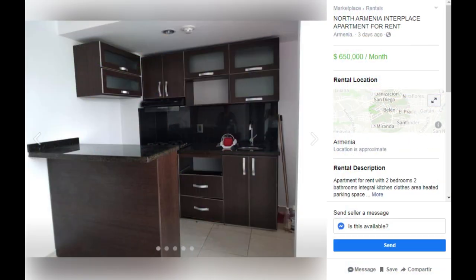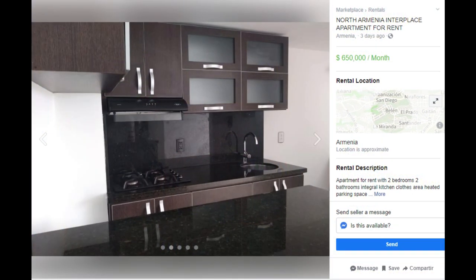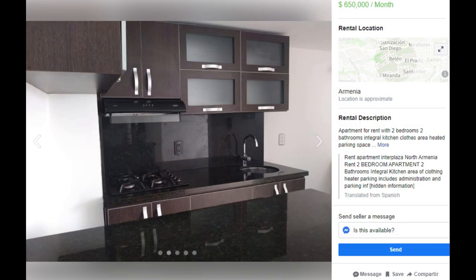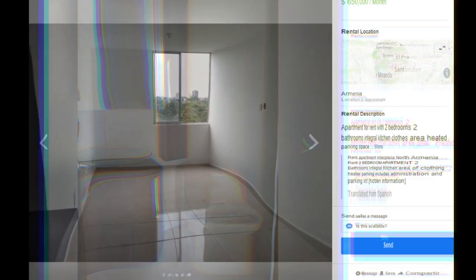Here's another one in the north part — two bedroom, two bathroom, with a very nice looking kitchen. When it says 'area of clothing heater,' they're talking about a clothes drying area. It's got a chimney effect, so your clothes dry very fast within the day.